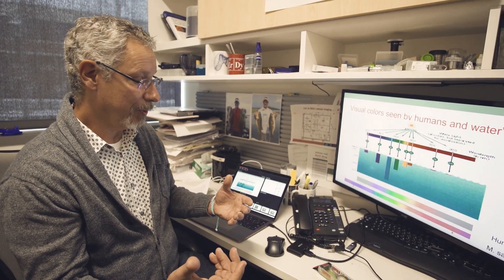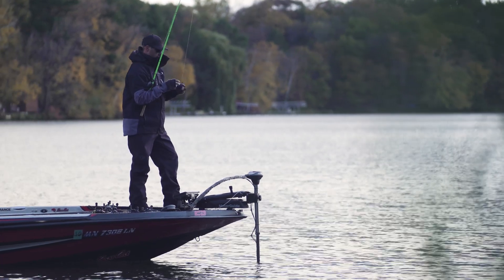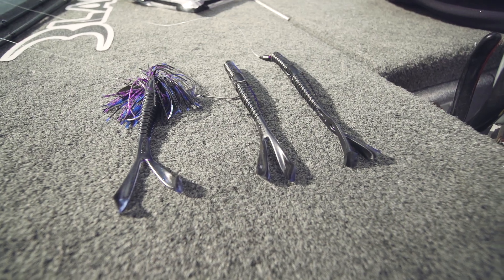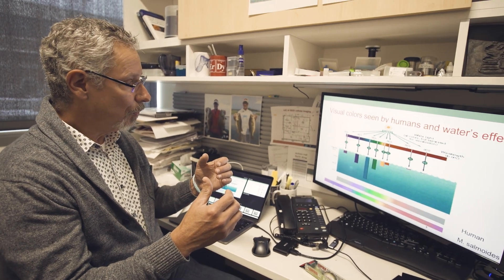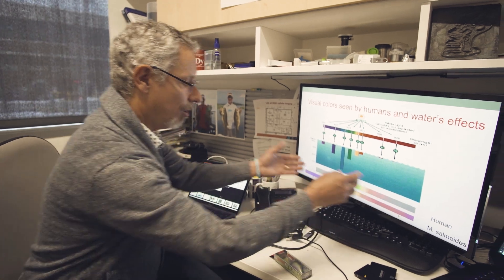Another great example: I love to fish black and blue jigs, and they're really popular in general, but bass eyes don't do a great job of distinguishing between black and blue. It might be a distinguishing piece in the contrast rather than the color itself.